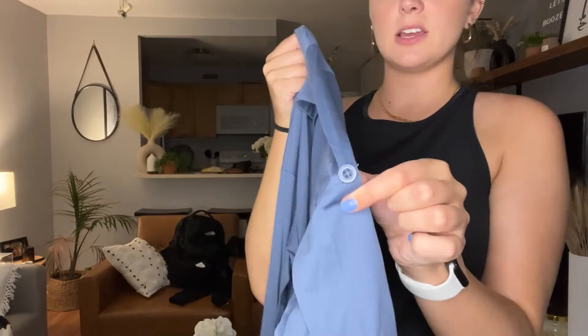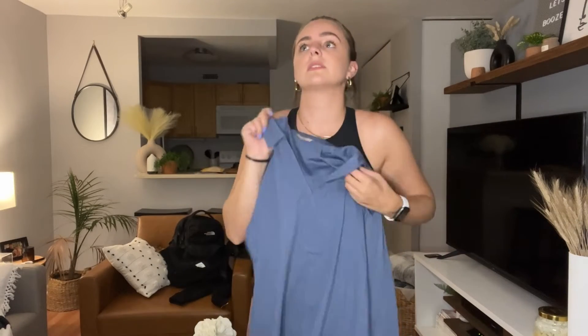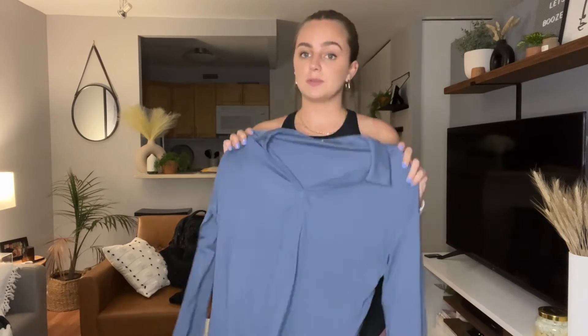It has these little button details on the sides too, which I love. This is so perfect — I was looking for something that's good for work but also pretty transitional to after work. Something that you could absolutely dress up or dress down as well.